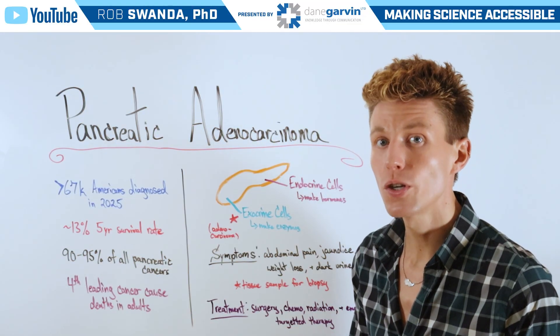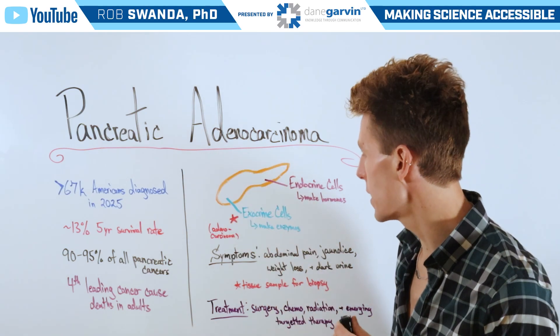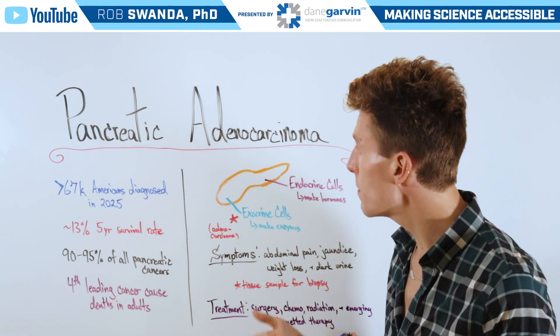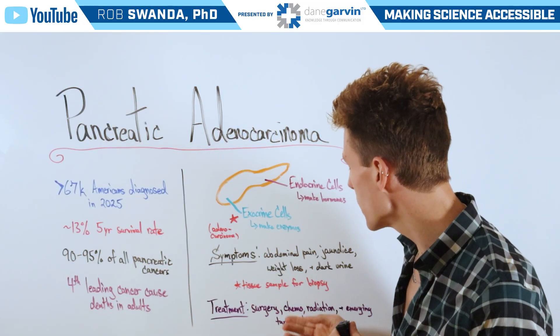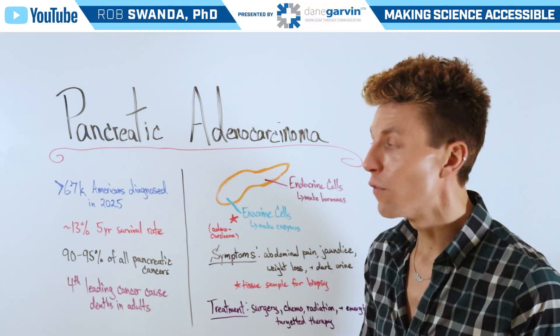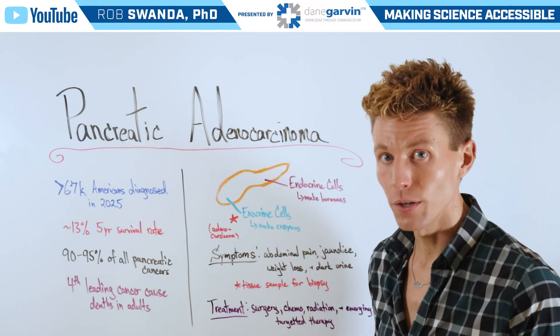A healthcare professional will confirm if one has pancreatic adenocarcinoma by taking a biopsy for analysis. Treatment of this condition is often surgery, chemo, and radiation. However, there are emerging targeted therapies for pancreatic cancers in general.